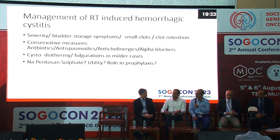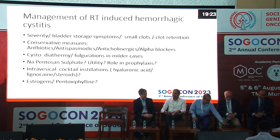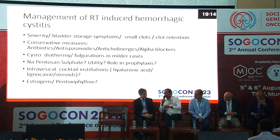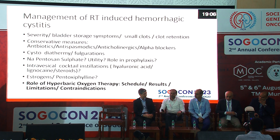Regarding intra-vesical cocktail installation — a combination of hyaluronic acid, steroids, and lignocaine — Dr. Connety, do you use it? No, I don't use it, but it can be used. A lot of things are described in the literature like conjugated estrogen and pentoxyphylline. Perhaps coming to the role of hyperbaric oxygen therapy, what is your experience?